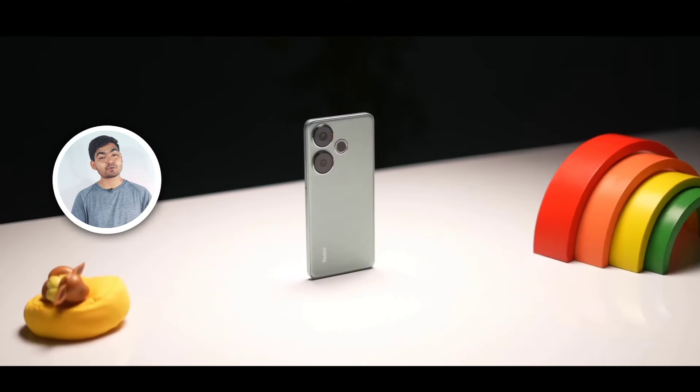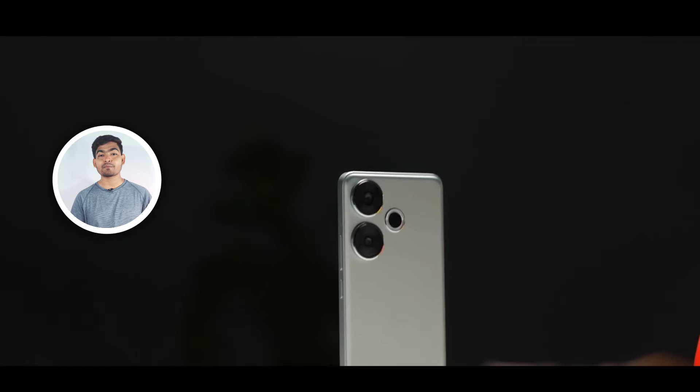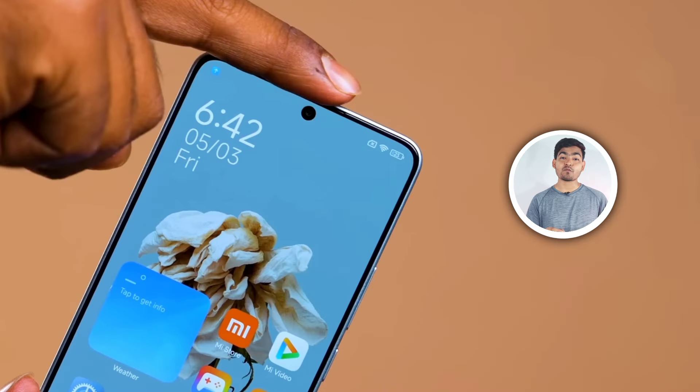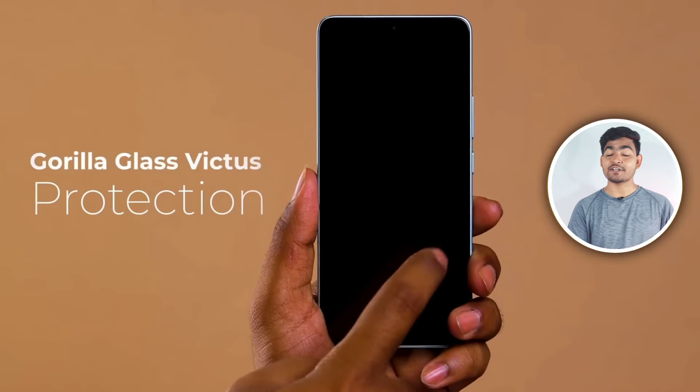I will talk about the Poco F6 5G smartphone quality and design. On the rear you can see a dual rear camera setup with LED flash, the typical Poco branding logo, a plastic frame, and a plastic body. On the front you can see a cutout display with Corning protection.